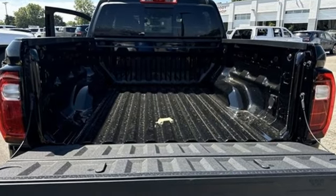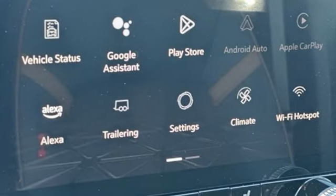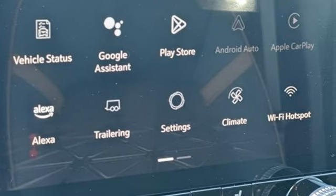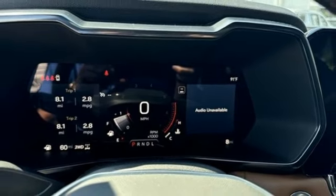Intercooled turbo inline four-cylinder engine, four-wheel drive, automatic transmission, active grille shutters, streaming audio, wi-fi hotspot, dual zone climate control.